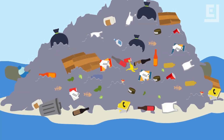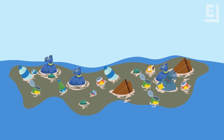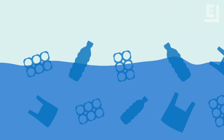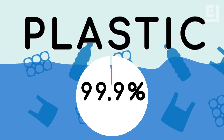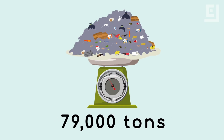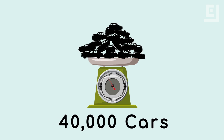The Great Pacific Garbage Patch is less of a gargantuan trashberg and more of a trash soup, with trillions of pieces of garbage scattered on and below the surface. The main ingredient in the garbage behemoth is plastic, which accounts for about 99.9% of the surveyed trash. Weighing in at 79,000 tons, that's the plastic equivalent of 16,000 elephants, 40,000 cars, or about eight Eiffel Towers.